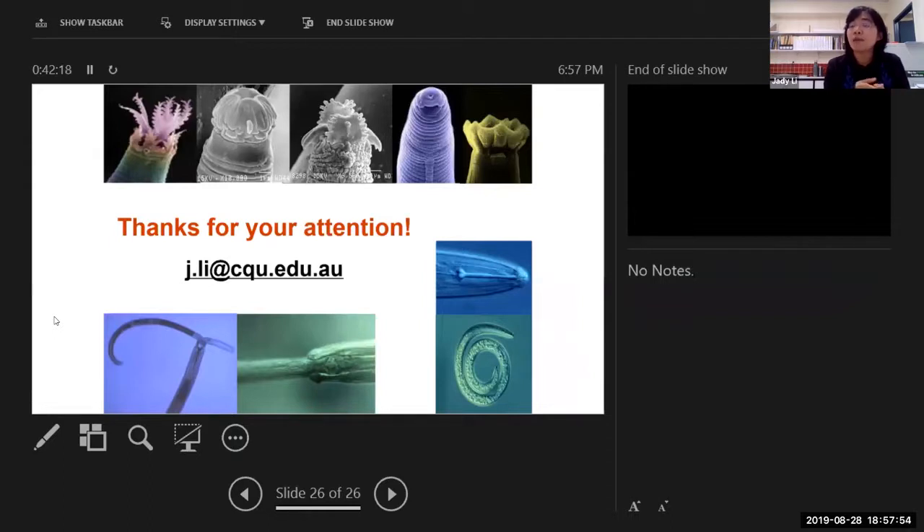One important note about biofumigant crops: not all biofumigant crops are resistant to root knot nematodes. Before planting, you need to check — if you want to control root knot nematodes especially, find out which species you have and then find which biofumigant crop is resistant to that specific nematode species, because not all of them are resistant to all root knot nematode species.